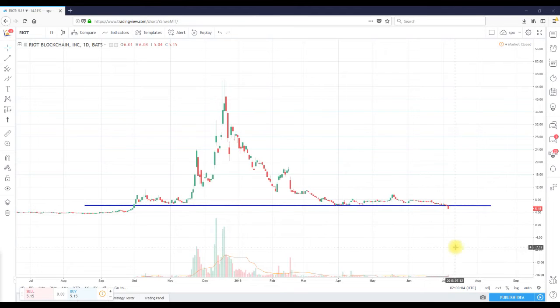Fast forward to today, and we finally cracked in a big way on above average volume, shedding something like 14%. Going into Monday, I believe we're going to retest today's low of $5.04. We closed at $5.15. I think we might revisit that low of $5.04, might even break that and probably dip to the high fours.